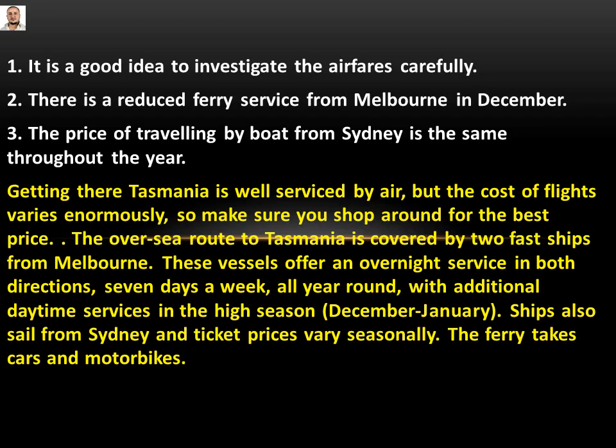Let's read. 'Getting there — Tasmania is well serviced by air, but the cost of the flights varies enormously, so make sure you shop around for the best price.' This gives us: it's a good idea to investigate the airfares carefully — the same meaning precisely. So number one will be: True.